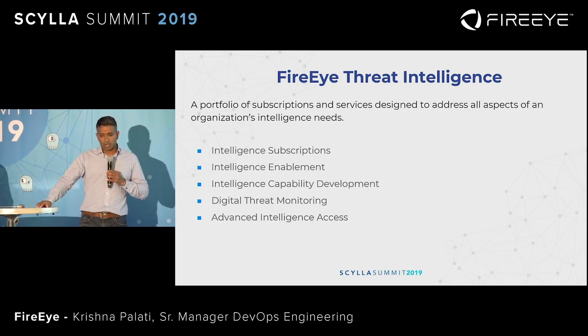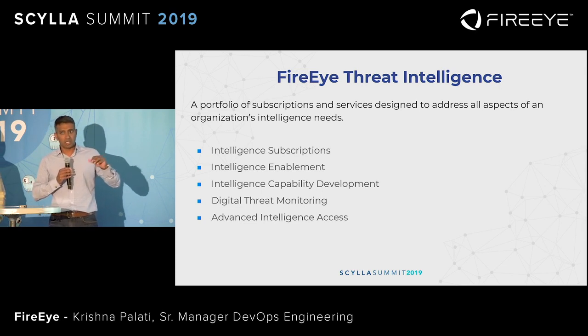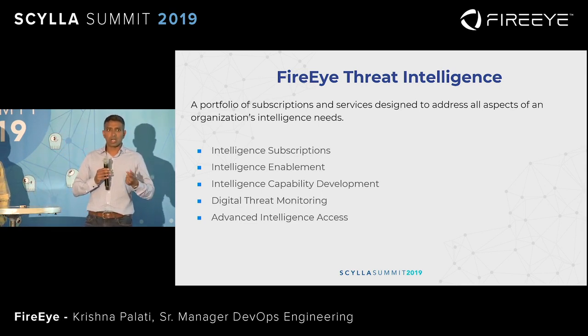DTM — digital threat monitoring — is yet another solution. It's tailored for proactive monitoring and analysis of threats to your brand, like your company, and your VIPs, like your executives. If there's any hit on the dark web for those names, we would alert you.